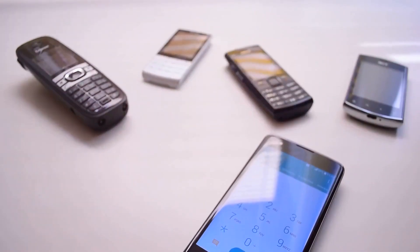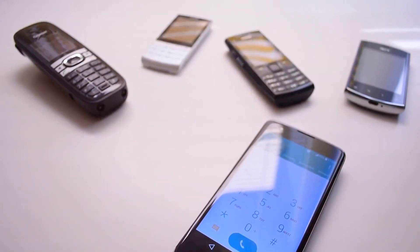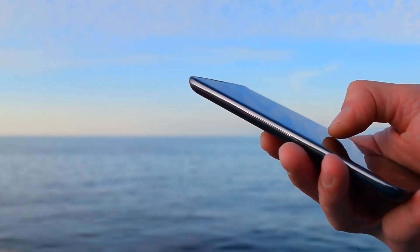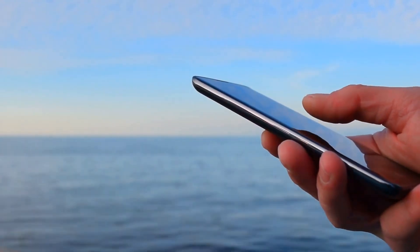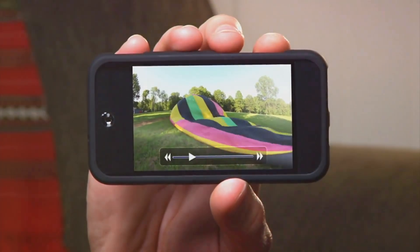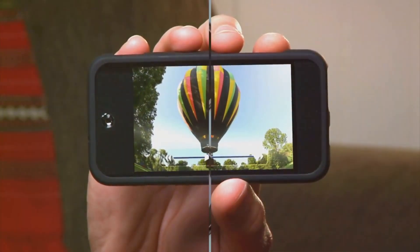It's this combination of long-lasting battery life and unmatched performance that sets the Samsung S23 Ultra apart. It's built to endure, built to perform, and most importantly, built for you. It's not just a device, it's a companion that understands your needs and is always ready to deliver. So whether you are a gamer, a professional, or a multimedia enthusiast, the Samsung S23 Ultra is designed to cater to all your needs.